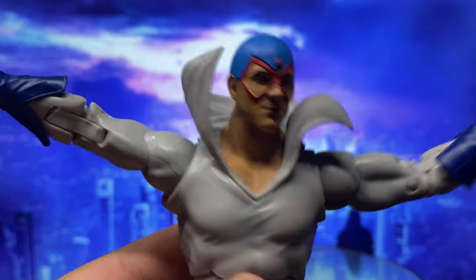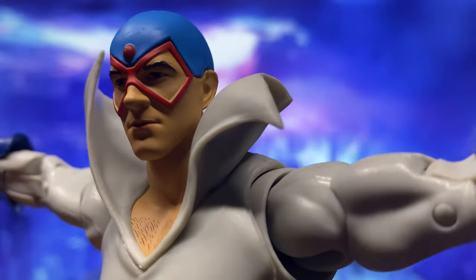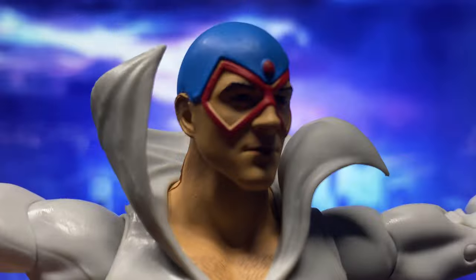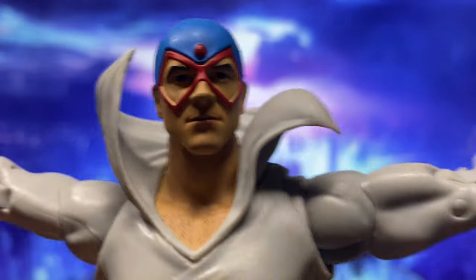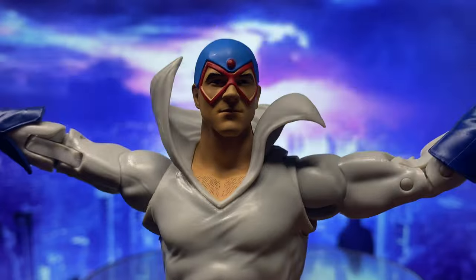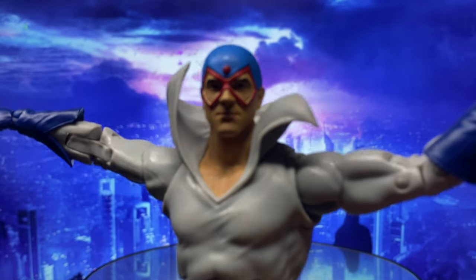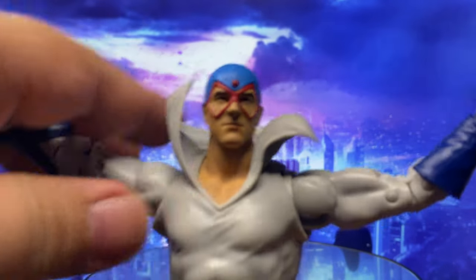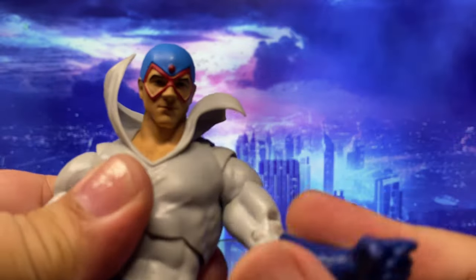That's actually why I'm happy they used this mold for Max Mercury — for a speedster, this is a pretty good mold. But why did McFarlane fail on the head sculpt? If any of you are more familiar with this character than me, could you please explain — am I overreacting? Is there a version of the character in the comics where he actually looks like this? Maybe I'm just wrong.